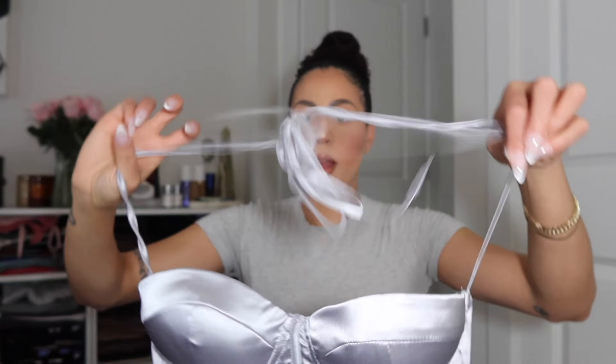I got this in a medium — a US6, SHEIN size medium — so hopefully it fits nicely. It also has this tie and I'm not sure if it goes around the front or around the back; I'll have to reference the website to see.